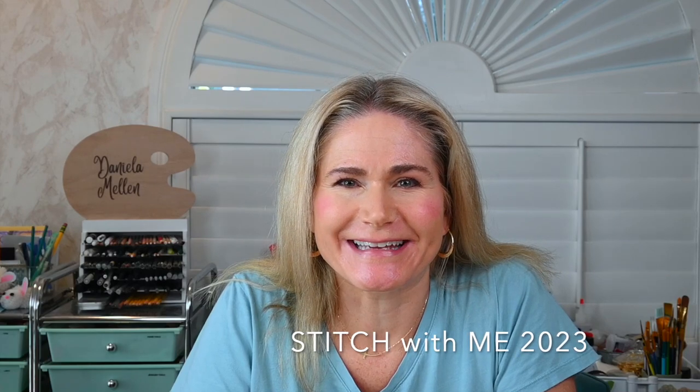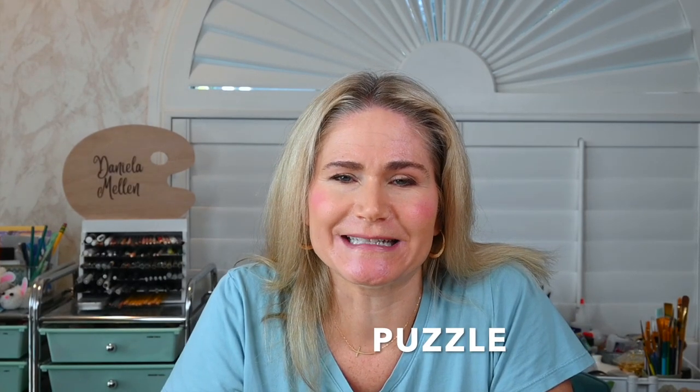Hello, I'm Daniela and welcome to the April prompt of the Stitch With Me in 2023 Slow Stitching Workshop. This is a fun prompt and I dare say it's one of my favorites so far. We'll take a prompt, just like we did in all the previous videos, and stitch something to put on our card. At the end of the year, we'll combine this into a little book. The prompt for today is puzzle.